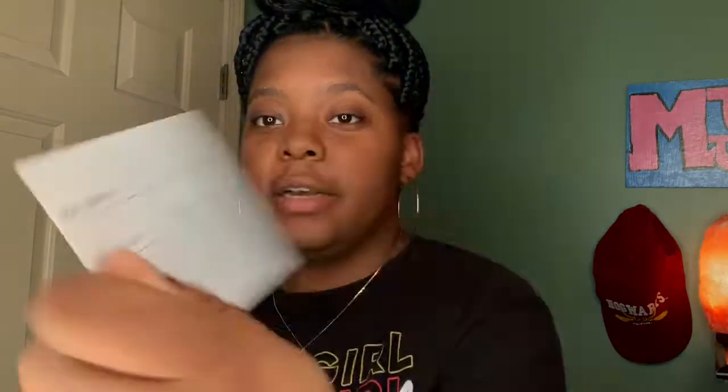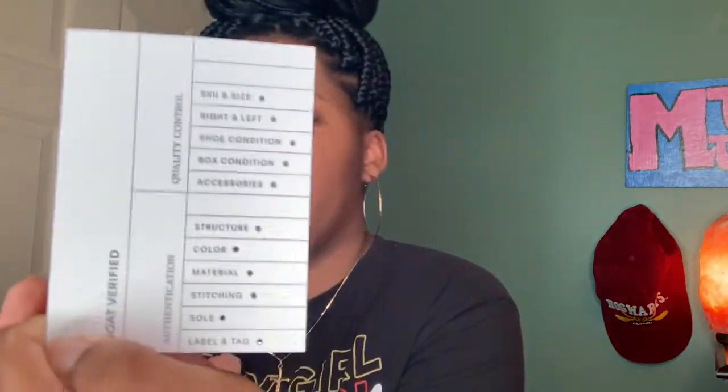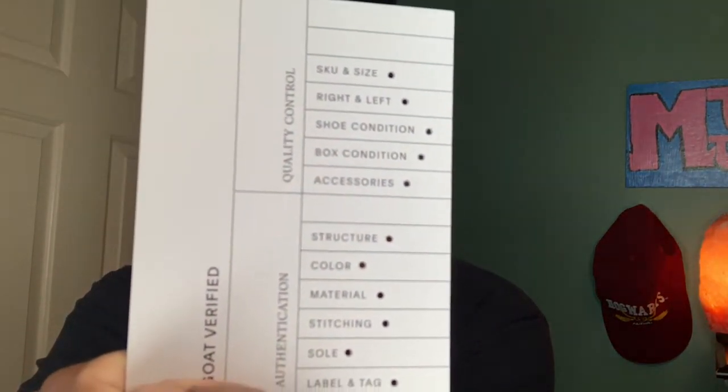Also inside your shoe box you get a sticker and some GOAT stuff. Before you get your shoes, they have to be shipped to GOAT first. I'm still a little confused how this works, but basically you buy the shoes from someone or a company, they get shipped to GOAT, and they get GOAT Verified to make sure your shoes are real. The authentication checked label, tag, sole, stitching, material, and color — all the stuff was in line. It goes through GOAT verification before it gets sent to you.